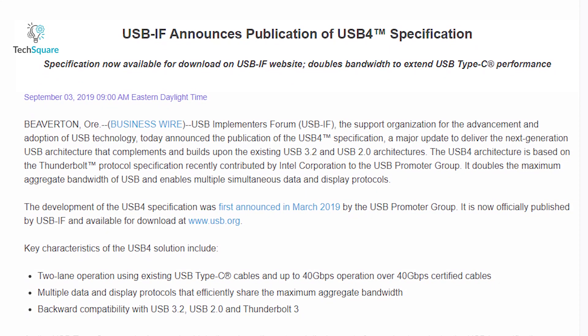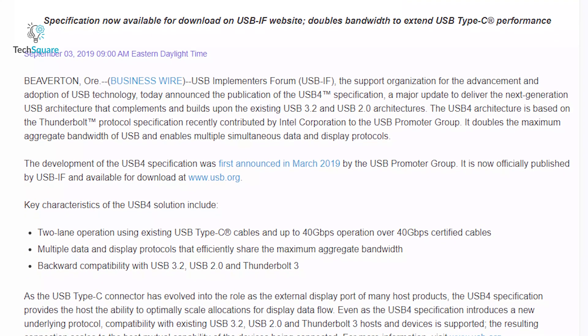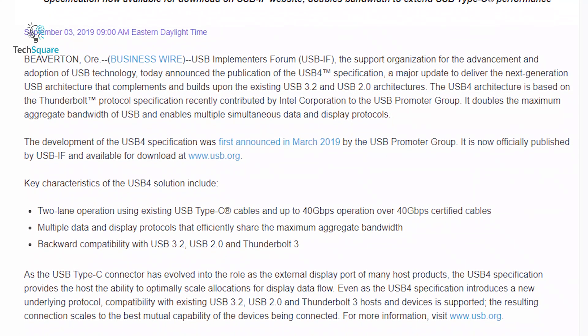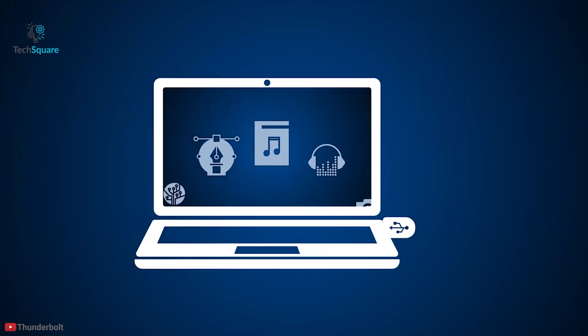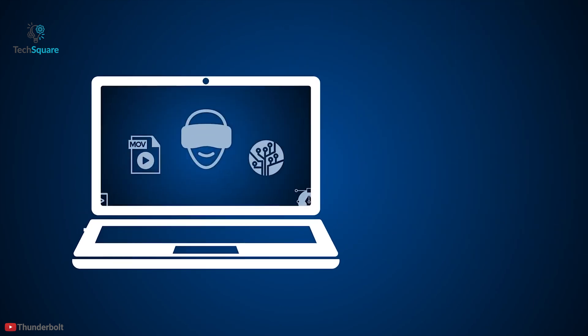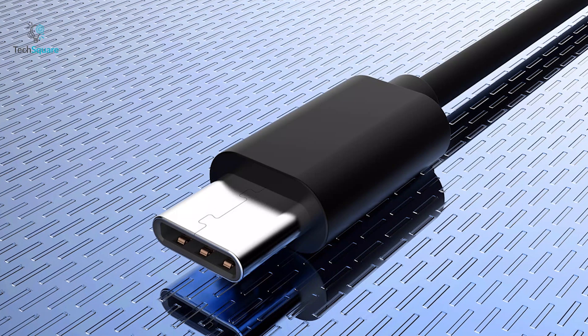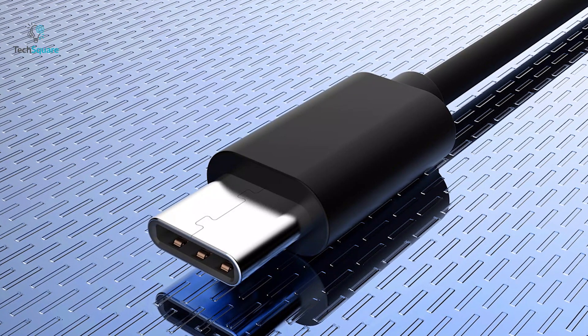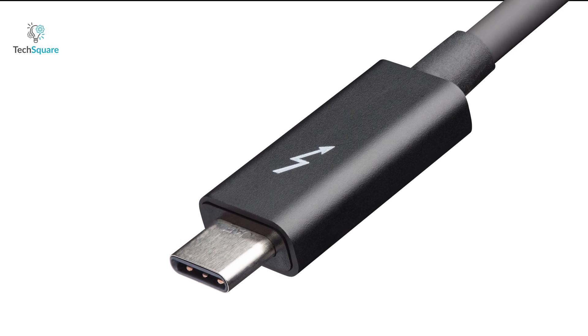USB-IF has also announced USB 4. To compare both standards: Thunderbolt 4 is everything USB 4 is and more, with minimum requirements set for manufacturers to maintain in order to get certification from Intel. On the other hand, USB 4 has many of the features of Thunderbolt 4, but those features are optional for manufacturers to choose. In a nutshell, Thunderbolt 4 is USB 4 fully maxed out.